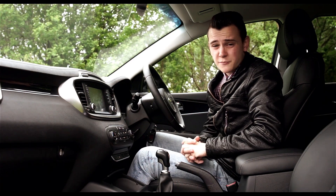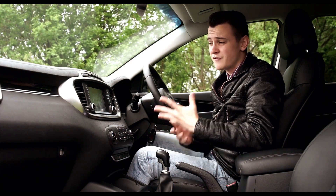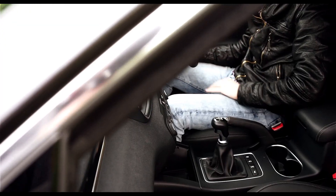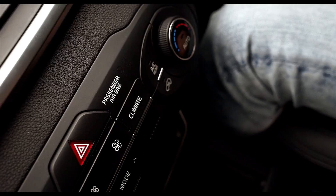As with Kia's other current infotainment setups, this is brilliantly responsive and ridiculously easy to use. One thing we're not a fan of though is this climate control setup slightly below it, which seems to bulge out at you a bit.